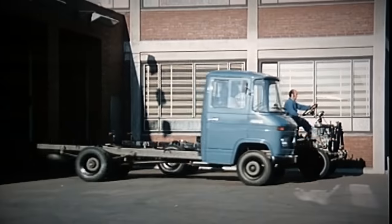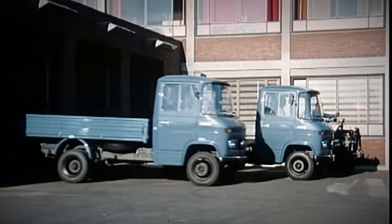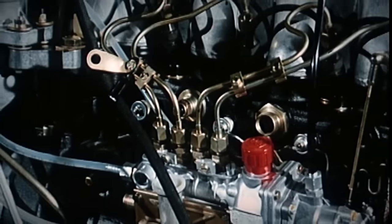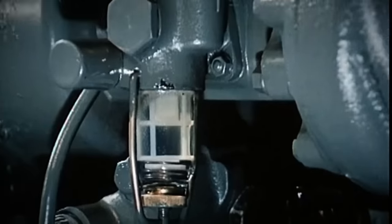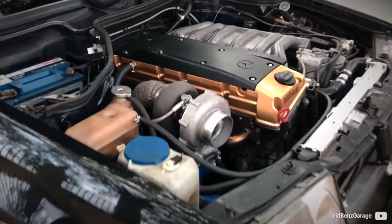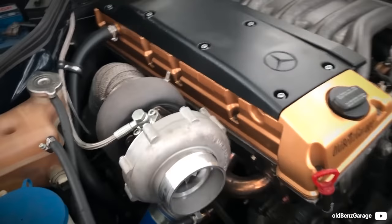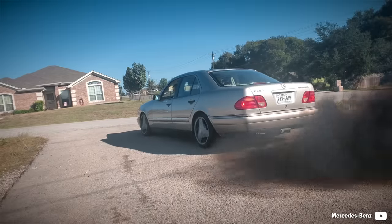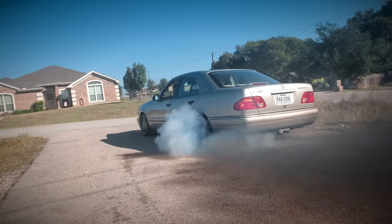Mercedes is one of the top class diesel engine producers. Their diesels are amongst the most reliable out there and certainly make owners proud. Many of their engines hide a ton of potential inside, and only god knows whether the guys at Mercedes could even imagine back then what tuners would be pushing out of their most reliable engines ever.